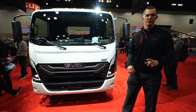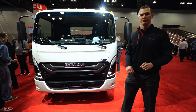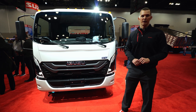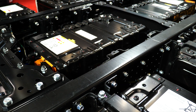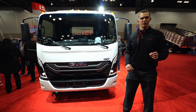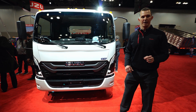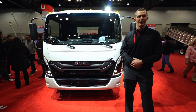This EV truck is going to be offered in one GVW-R to start: 19,500 pounds. It's going to be offered in three different wheelbases: a 132-inch wheelbase, a 150-inch wheelbase, and a 176-inch wheelbase. To accommodate this truck, we're going to have four different battery configurations: a three battery pack setup at 60-kilowatt-hour, a five battery pack setup at 100-kilowatt-hour, a seven battery pack setup at 140-kilowatt-hour, and a nine battery pack setup at 180-kilowatt-hour.